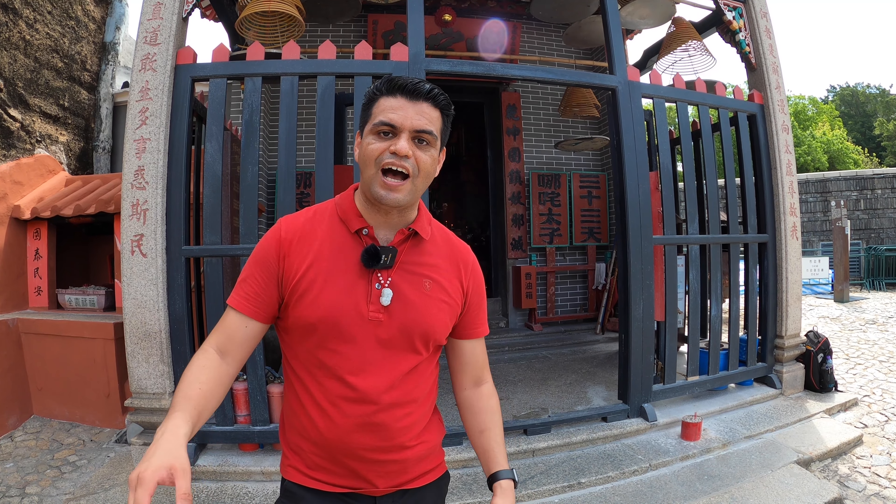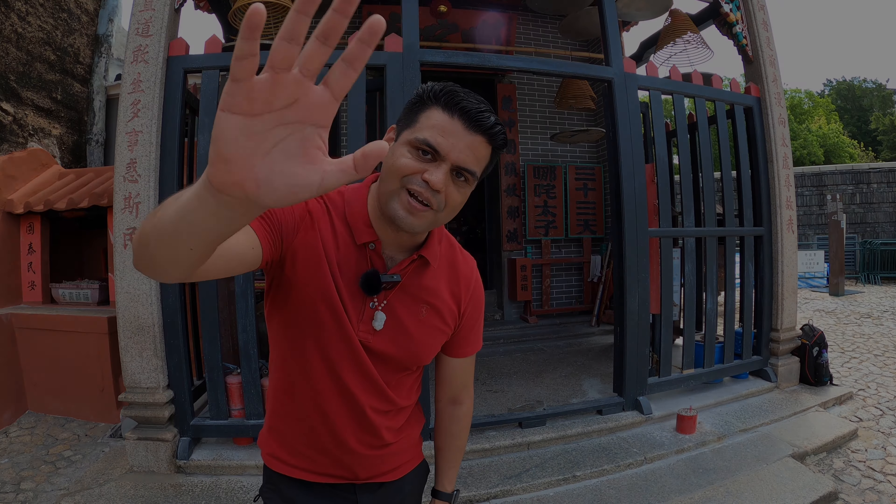A lot of people come here, gloss over the ruins of St. Paul, take a picture, and go home. But if you come here now, you know a lot more than the average person. I hope you guys enjoyed this video as much as I did. I hope to see you next time — don't forget to like and subscribe. Bye-bye!